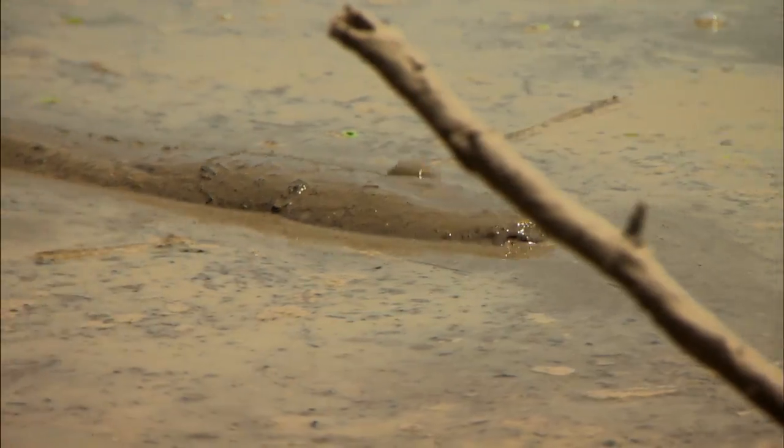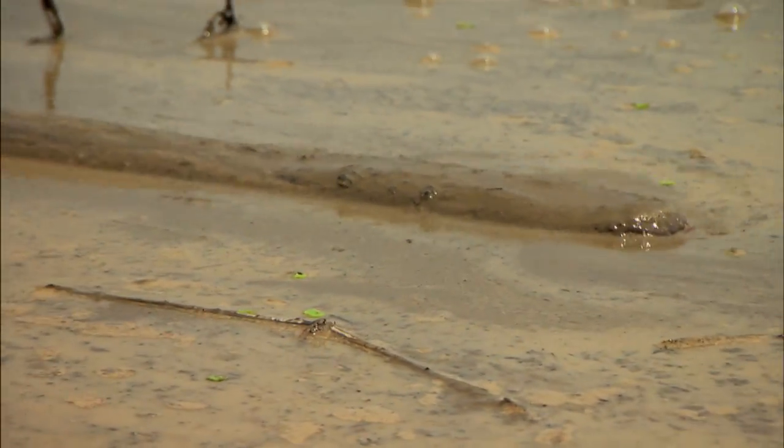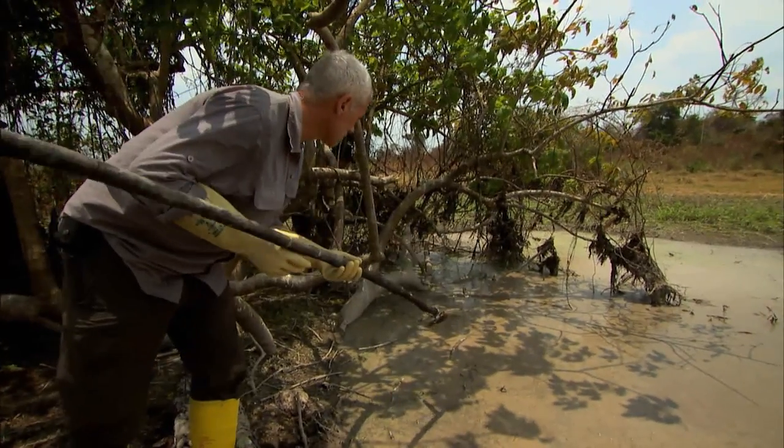An eel this size can deliver a shock of 650 volts. That's enough to stop my heart in seconds.